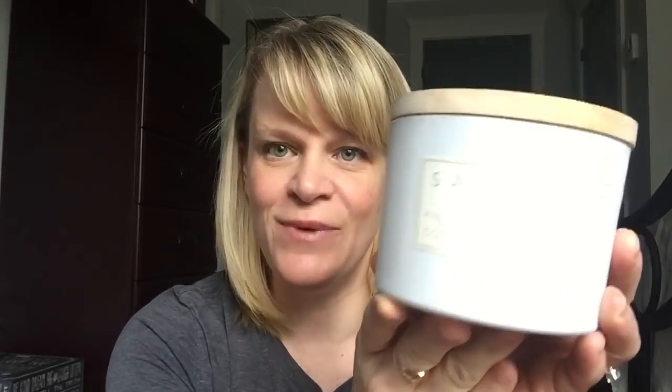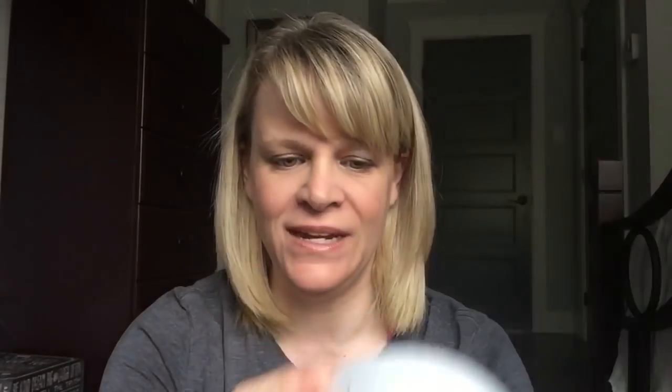We're going to start with the candles. My first one is from Sand and Fog, which is Pineapple Coconut. It's 12 ounce, two wick. It's kind of grungy in there because my husband decided to finish burning it while I went away for the weekend, which is very odd for him. This is a very nice pineapple coconut scent — nice and soft, not a boomer, but enjoyable. So a light throw on this.